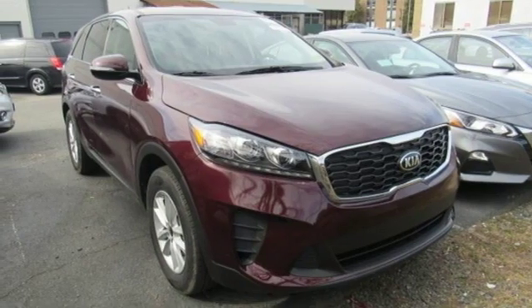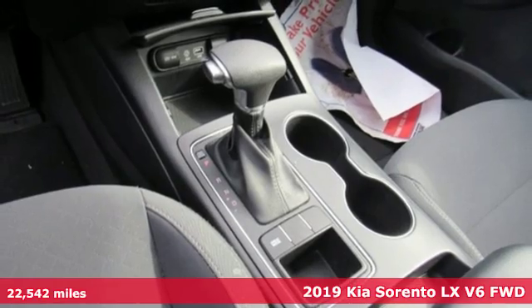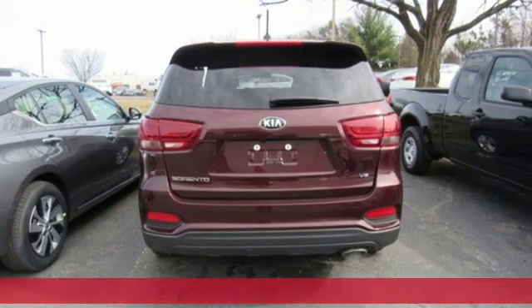Here's a 2019 Kia Sorento. The Sorento is built to adapt to you, giving you the capability you need and doing it with an edgy sophistication.